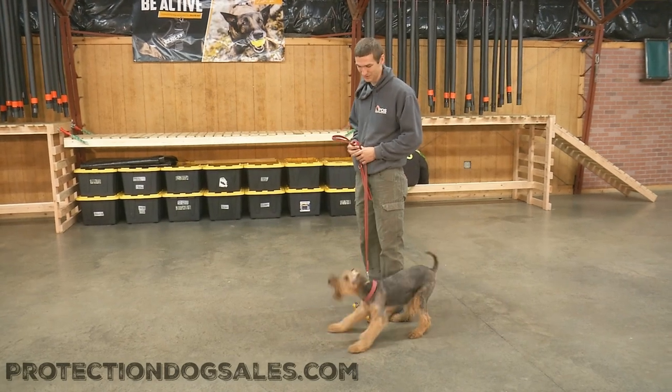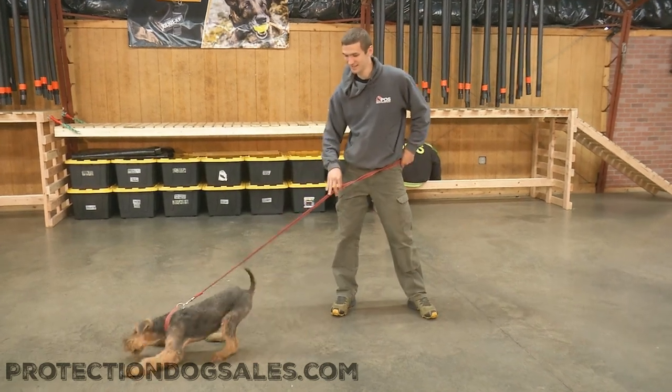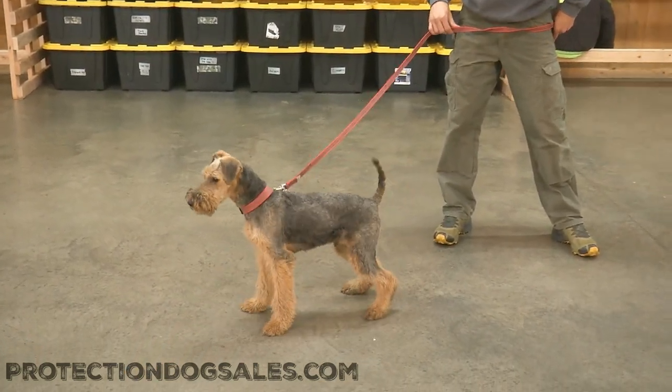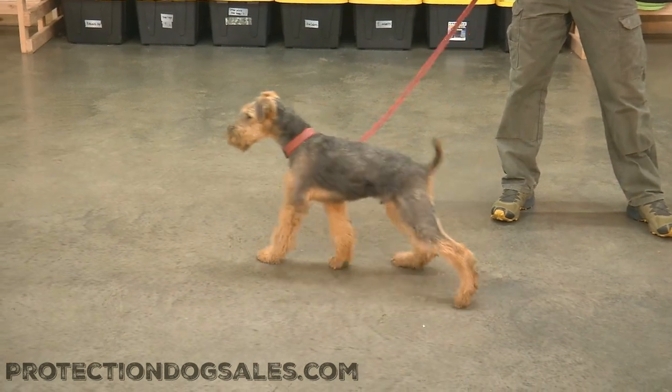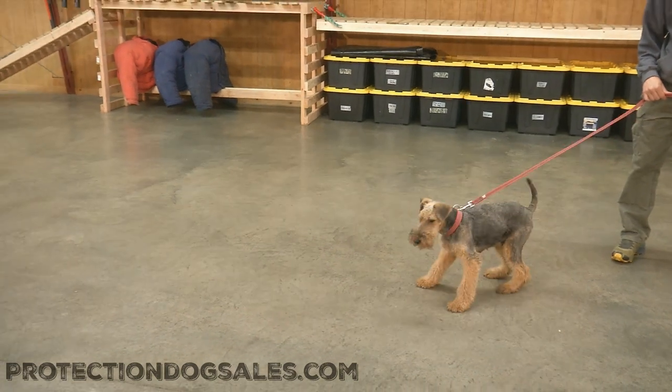What is old Bo looking at? Bo's looking at a bad guy sneaking up on him. Old Eric's gonna bring it out here and see what he's got in the tank. Bo is an Airedale puppy, not quite five months old. This guy's got plenty of drive for this type of development and training.